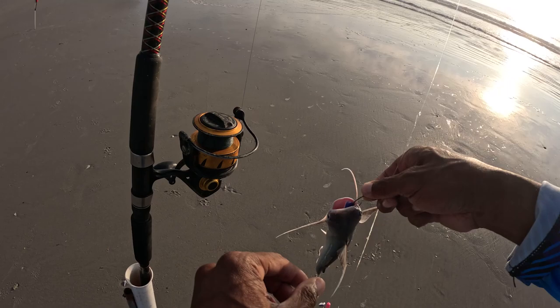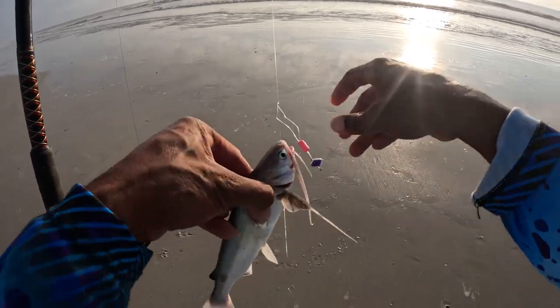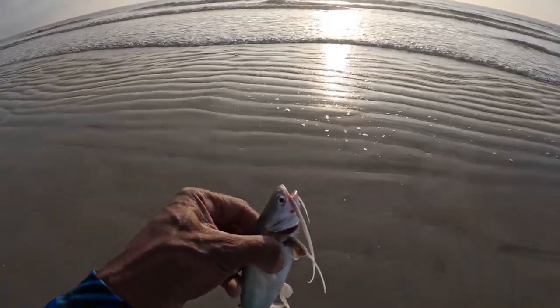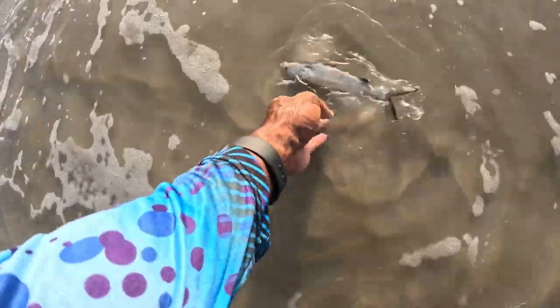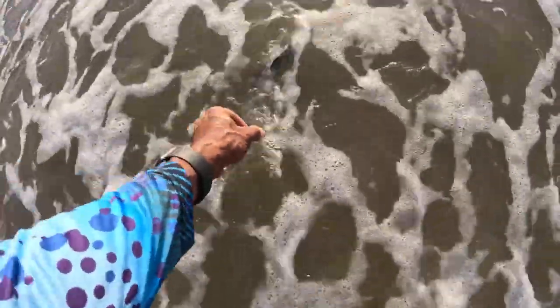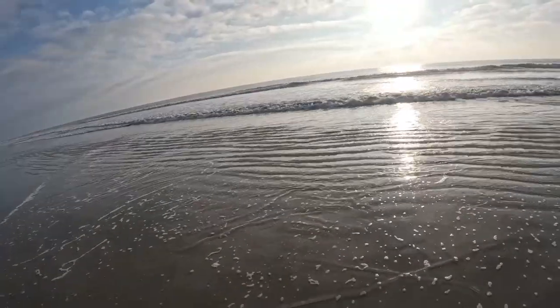There's a catfish - a sail catfish. What we're going to do is gently release this catfish back in the water. There you go buddy, swim away. He doesn't want to go anywhere - he wants to stay with me, but I need him to go the other way. There you go, he'll find his way.